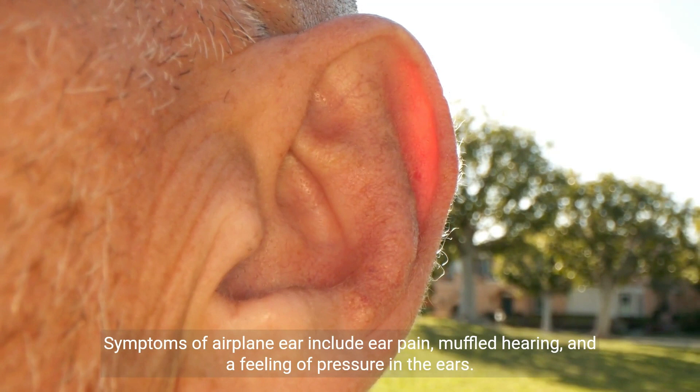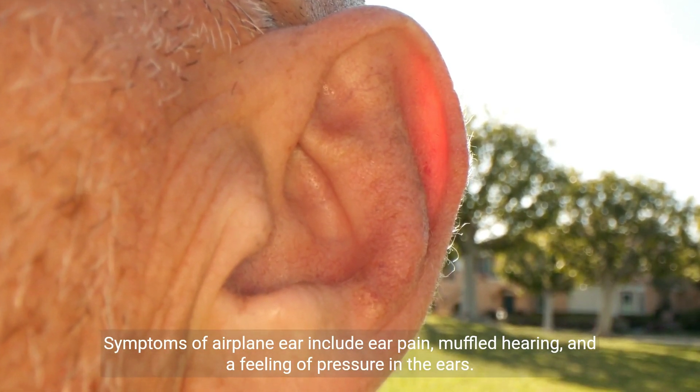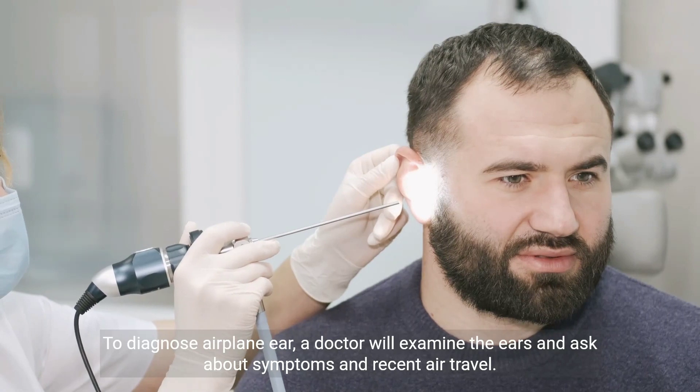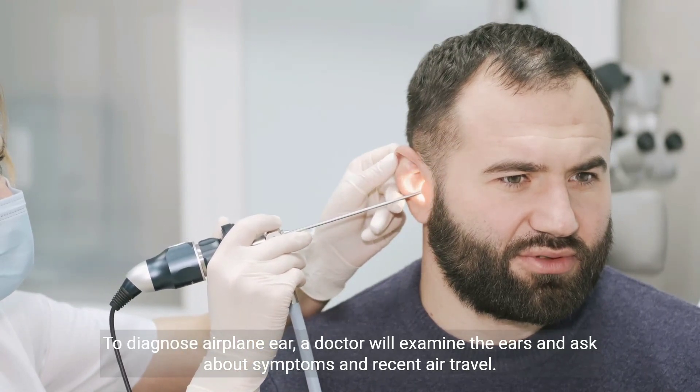Symptoms of airplane ear include ear pain, muffled hearing, and a feeling of pressure in the ears. To diagnose airplane ear, a doctor will examine the ears and ask about symptoms and recent air travel.